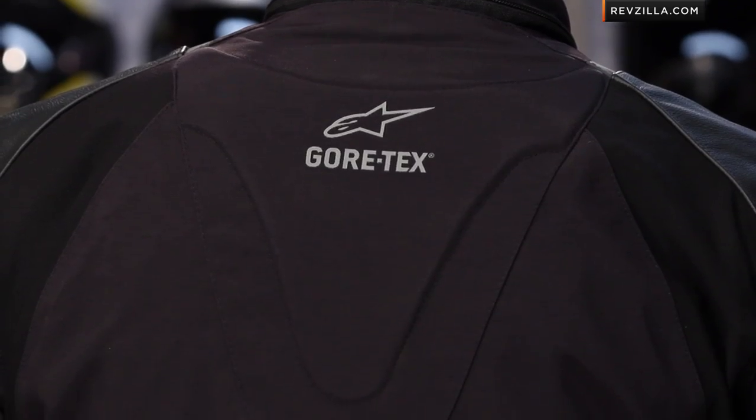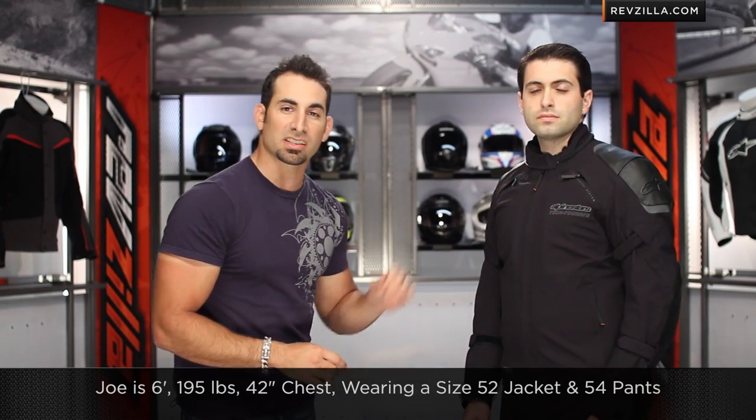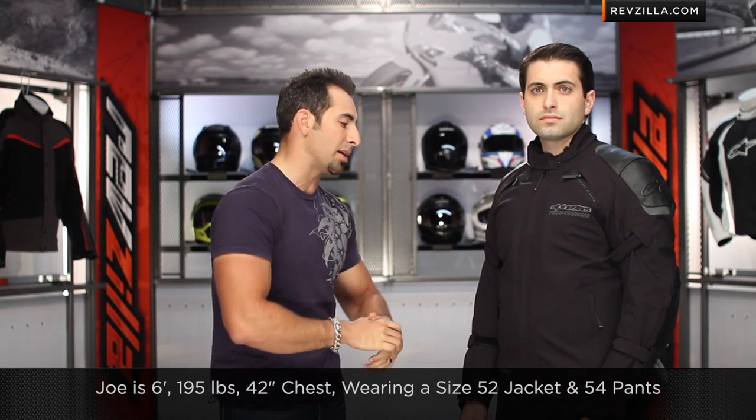You can upgrade the back protection from Alpinestars. This is the nicest multi-season Gore-Tex touring apparel we've seen come out of the Alpinestars camp and they continue to get better. Notice the Armacore in the seat. Joe is 6-foot, 195 pounds, wearing a size 52 jacket — he has a 42-inch chest. He's actually wearing a size 54 in the pants, and I think he has his jeans on under them. No surprises on the Tech ST Gore Pro Shell from Alpinestars.